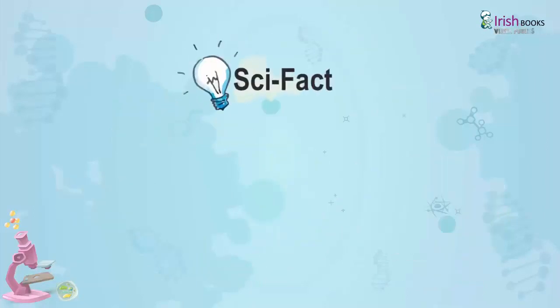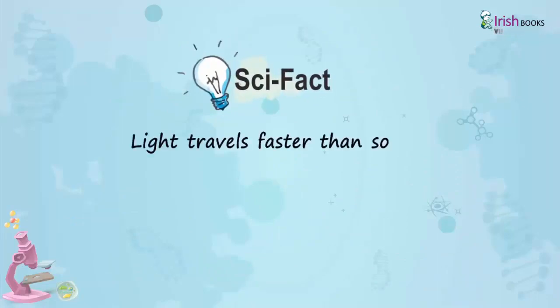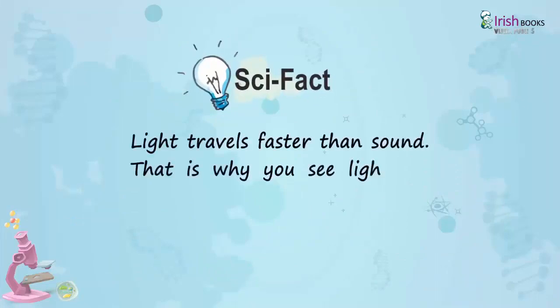Scientific Fact: Light travels faster than sound. That is why you see lightning before you hear thunder.